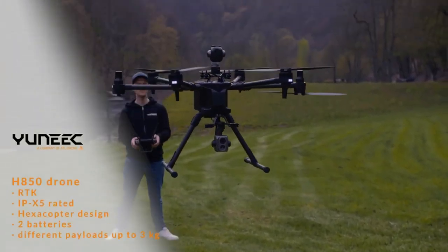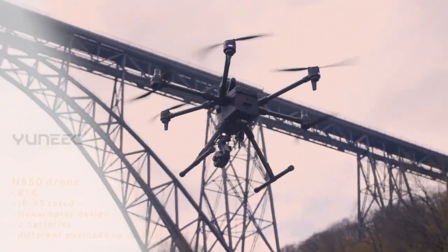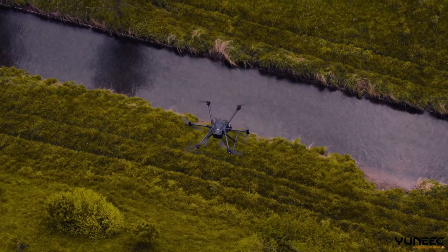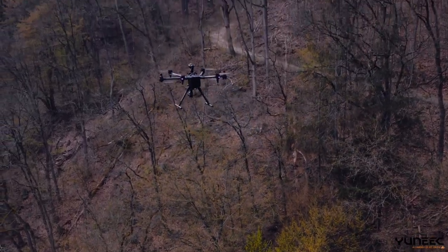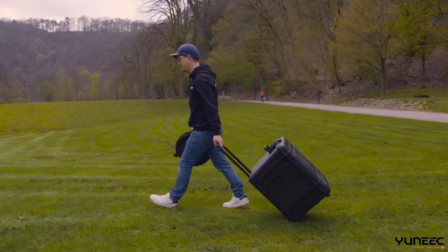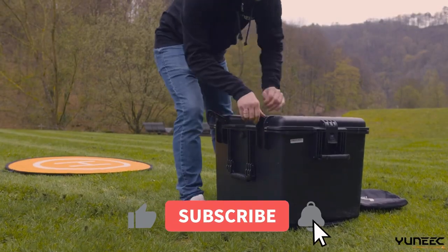The drone also features a smart controller with a 7-inch display that lets you control everything from your smartphone. The H850RTK Business Drone is made by Unique, a company that has been in the drone industry for years and has overcome financial difficulties to bring you this innovative product. Don't miss this opportunity to get your own H850RTK Business Drone today.